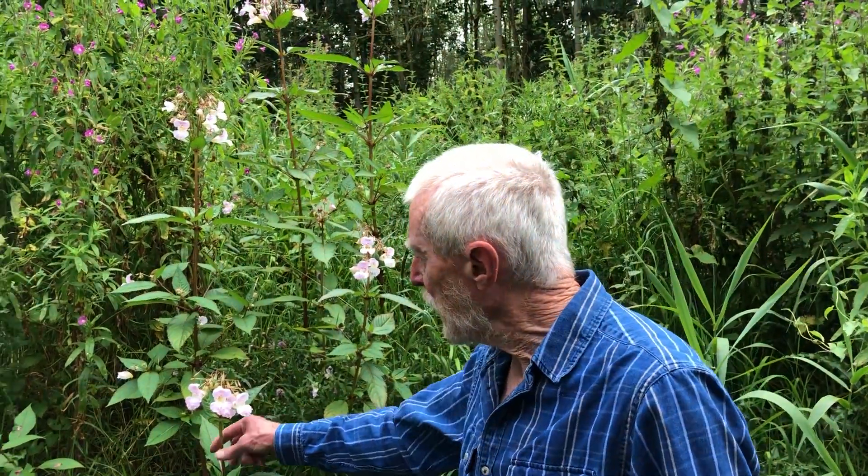Alien plants form a surprisingly significant part of the Midlands flora, and they have been arriving at different times for as far back as several thousand years, but usually they settle in without drawing much attention to themselves. In the case of a few, however, they can be seriously invasive and extremely disruptive of local ecology — and those three, Japanese knotweed, giant hogweed, and Himalayan balsam, certainly fit under that heading.